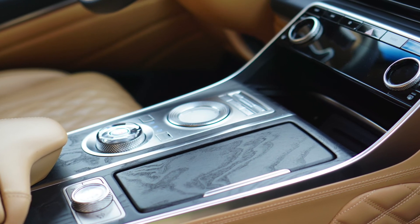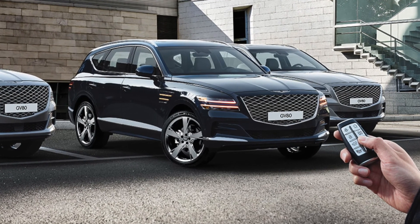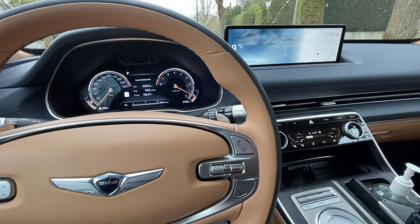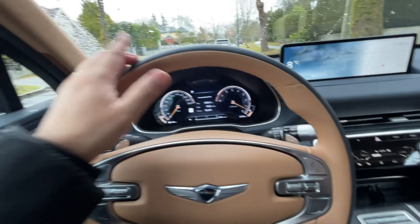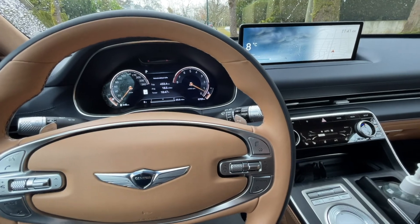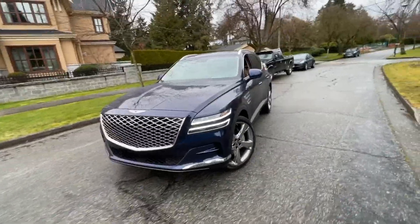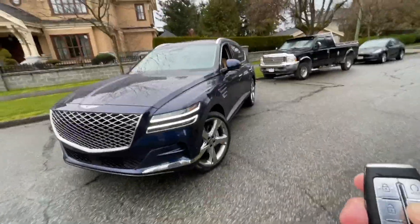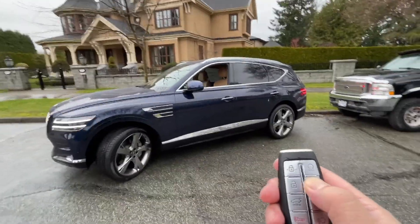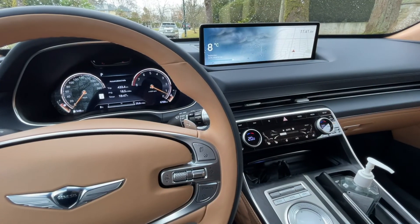One of the coolest features it has is remote self-parking, or automated parking. It's hard to believe this amount of technology is available in a car these days. It's going to allow me to self-park without putting my hands on the steering wheel, touching the brake, or accelerator — it will just park by itself. I can either stay in the car or step out and use remote control to self-park this SUV, even into a very tight parking spot. Let me show you by walking through three different possible scenarios.